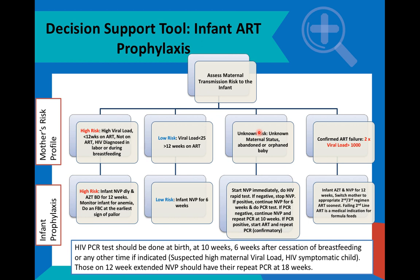However, it is quite important to ensure that the results of the second PCR are checked to either confirm or exclude HIV infection.